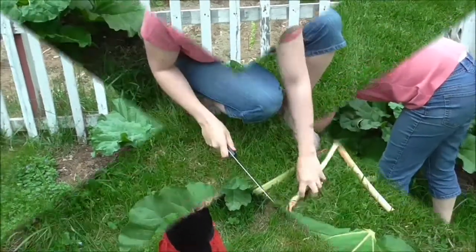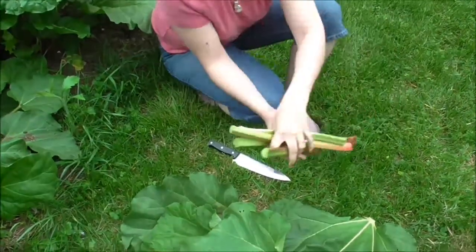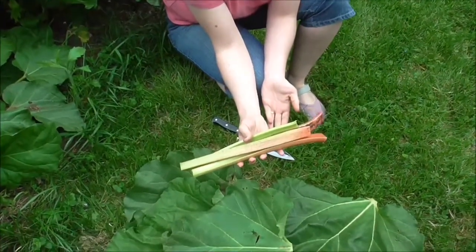You'll find the leaves are poisonous, so please do not eat those. And there you have it — freshly harvested rhubarb.